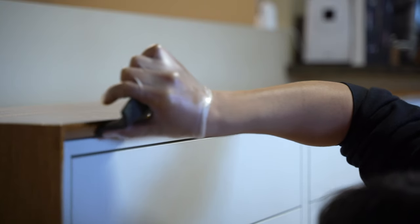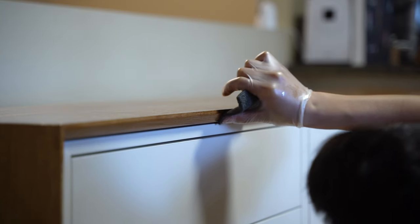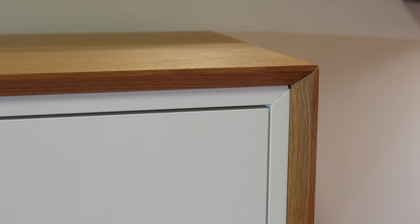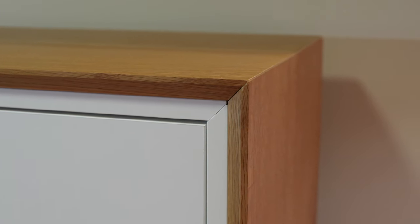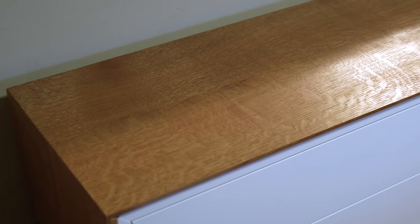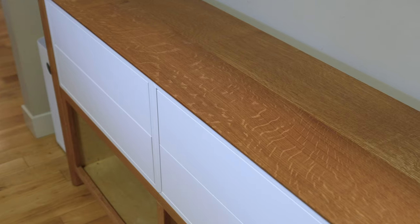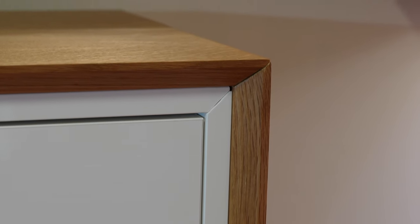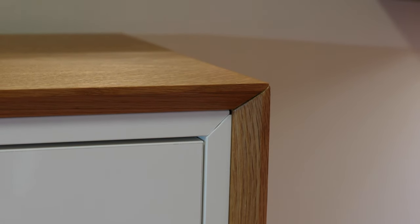This part was definitely one of the most satisfying parts — being able to see the patterns and the color pop just makes all the hard work before worth it. Here is the end result: it looks so simple and elegant. Also, the patterns that look like tiger stripes are actually called medullary rays — I love the look of these and how they kind of shine.